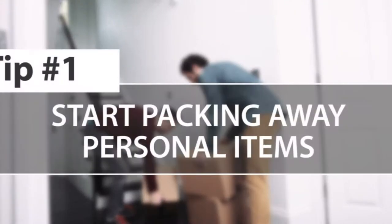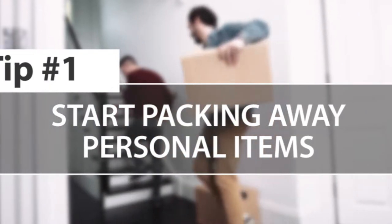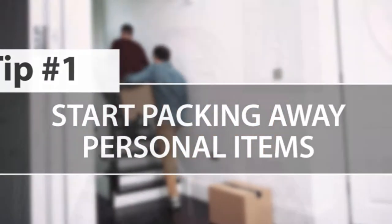Tip number one: start packing now. You really want to get your house as clutter-free as possible and remove all the things you know you can live without while your home is on the market.